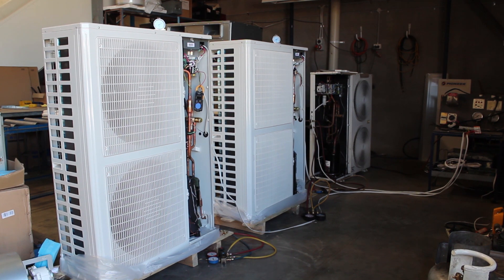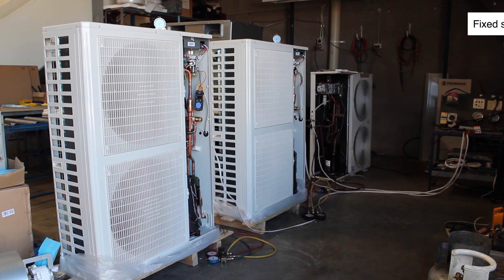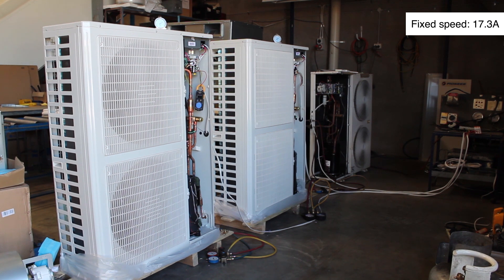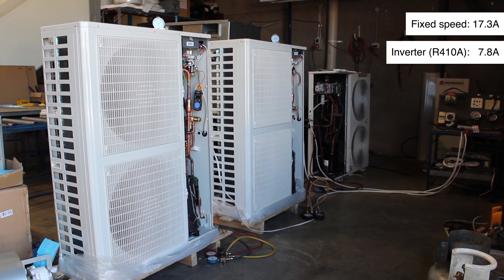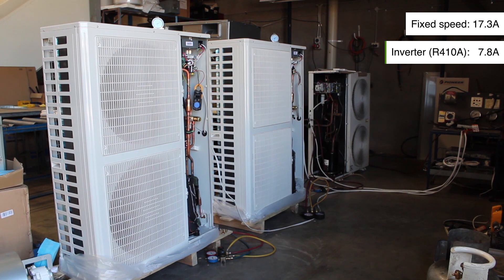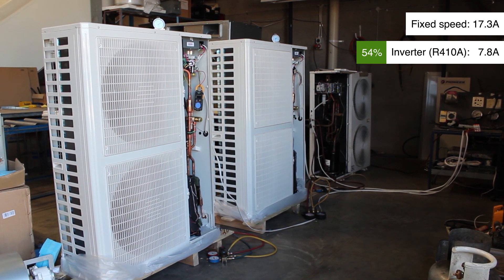So what we're looking at is this old fixed speed machine that's running on R22 refrigerant — it was drawing 17.3 amps. And then when we move across to the new Pioneer inverter machine running on 410A, it was drawing 7.8 amps. So the difference in that is around about 54% energy saving. That's large.